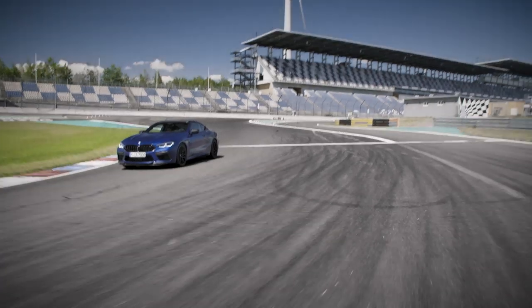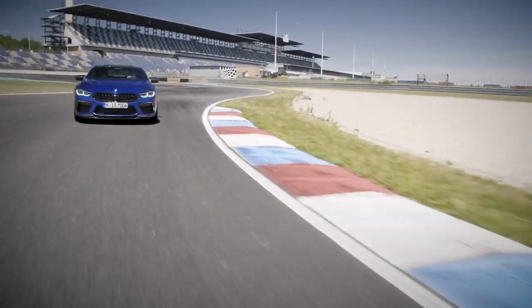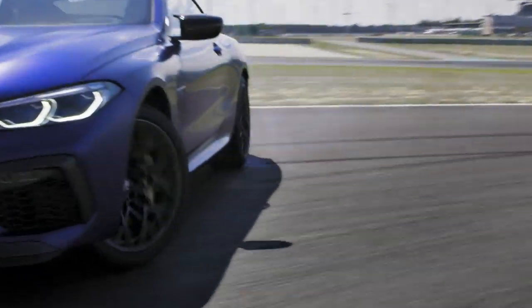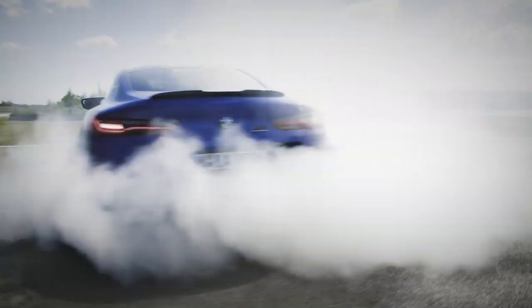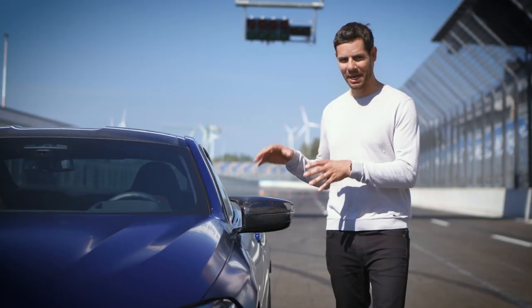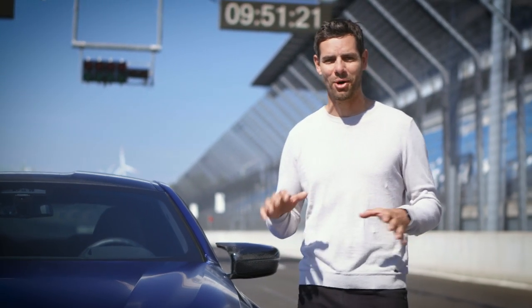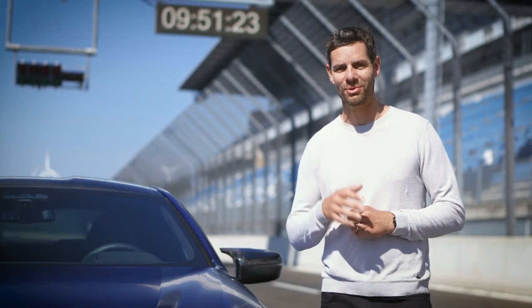The M8 also features new high-performance M compound brakes developed straight from the racetrack. This particular car is fitted with the M carbon ceramic brakes — that's why they feel so good. The BMW M8 offers the boldest assertion of luxury without any compromise, making it your true lifestyle statement.